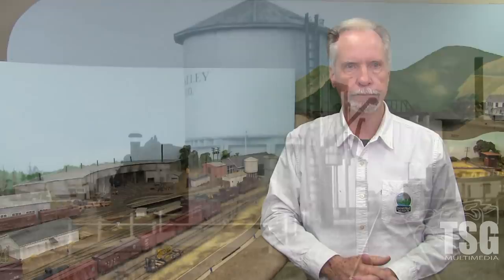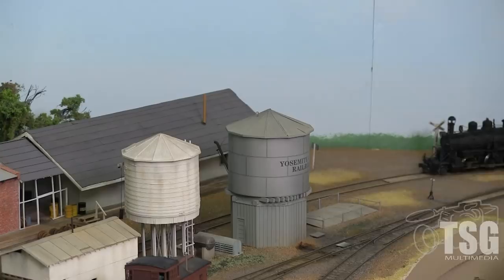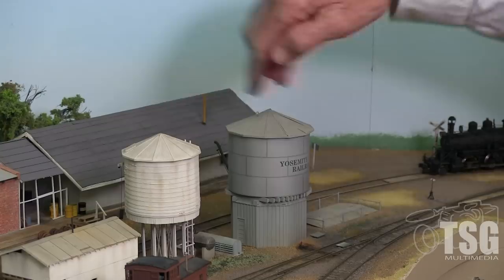Now I want to talk about another building that I built two copies of before I got it right — the oil tank here at Merced. The first one I built using construction paper to create the seams between the panels around the tank. I was proud enough of it that I wrote an article for RMC, which they published. But later, the paper seams were just way too obvious and I wasn't satisfied. So I decided to build a new one with much better proportions. For this oil tank, I used a piece of PVC pipe for the tank itself, painted it gray, then made a decal that went completely around the tank — with all the seams, all the rivets, and the lettering.